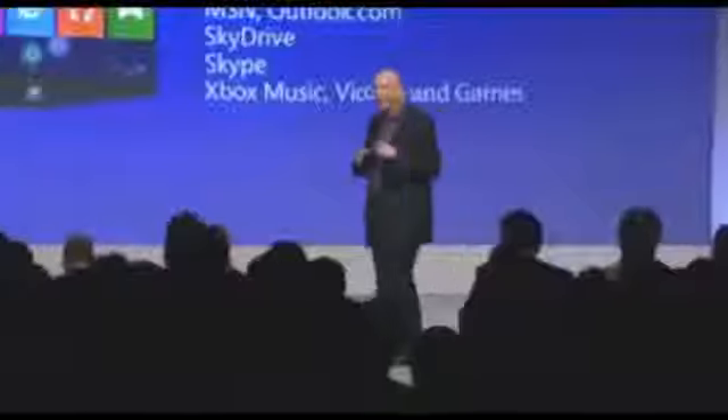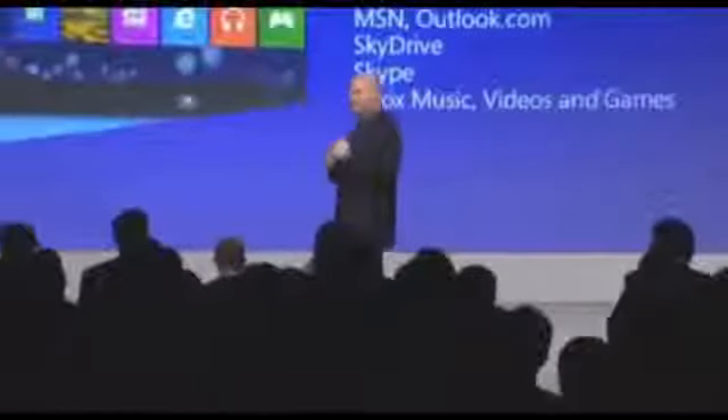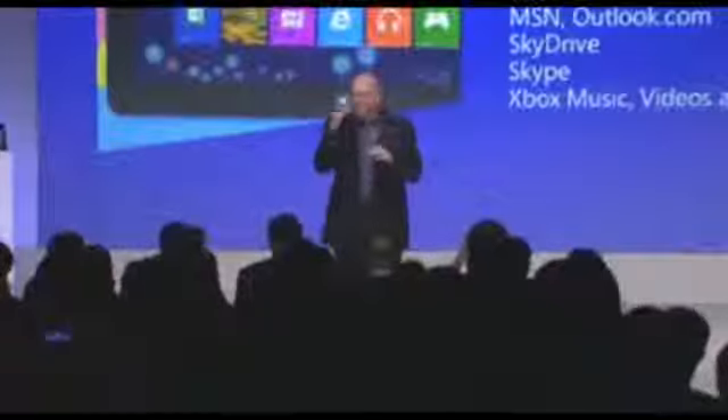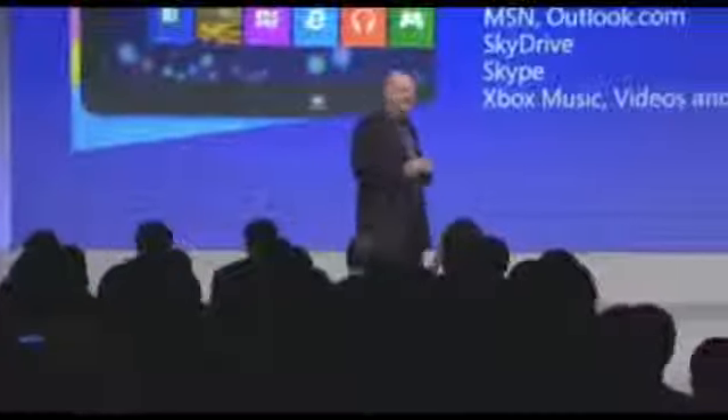Windows 8 has an incredible real-time communications experience with our new Skype application. Skype on Windows 8 — it's fast, it's easy, it's beautiful.